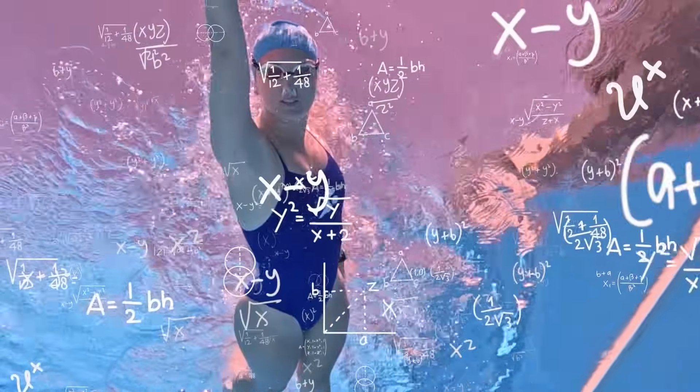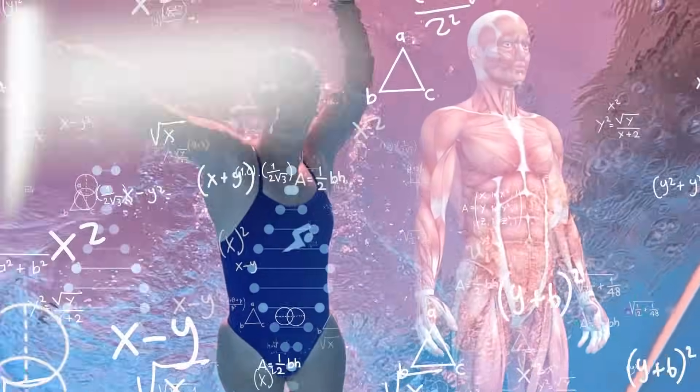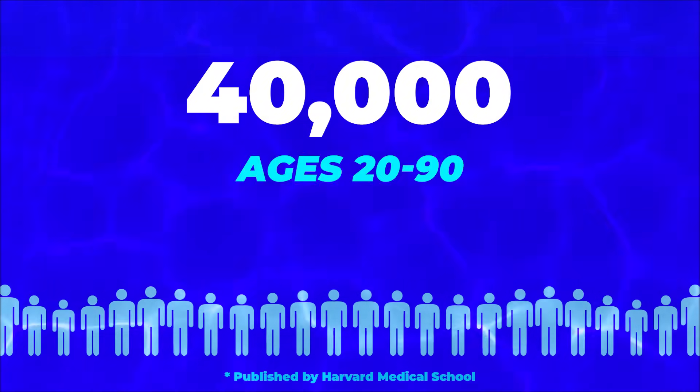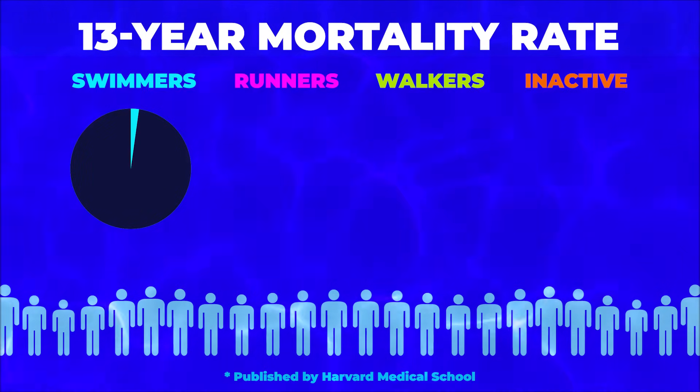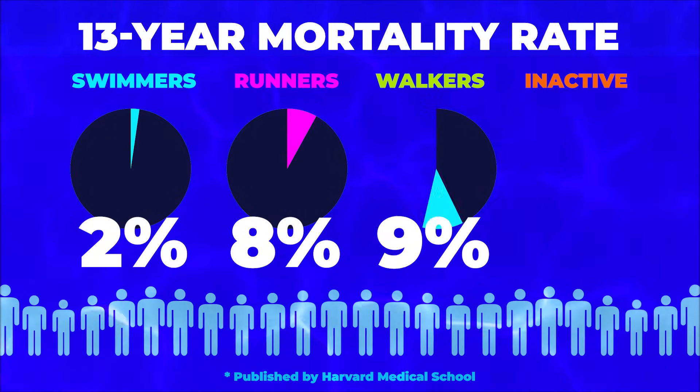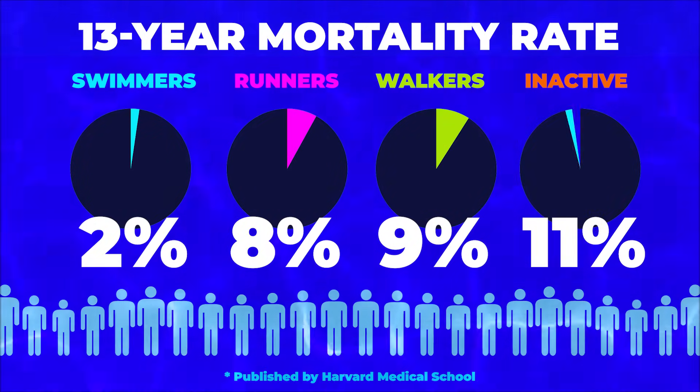Before we get into the crazy science behind what happens to your body while swimming, I want to highlight an amazing study. They observed over 40,000 men aged 20 to 90. Swimmers had the lowest mortality rate, with only 2% passing away during a 13-year period. Compare that to 8% for runners, 9% for walkers, and 11% for those who were inactive. Pretty amazing, right?